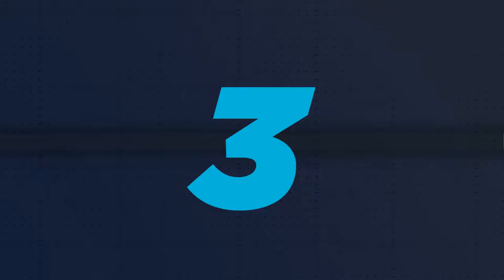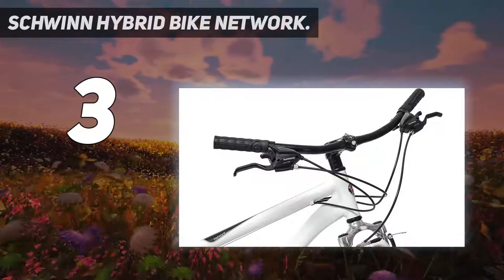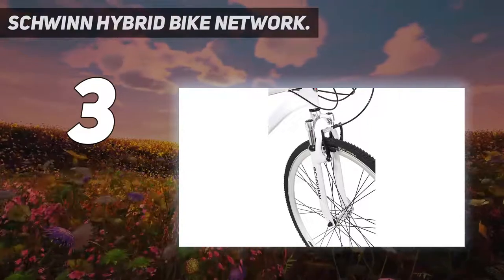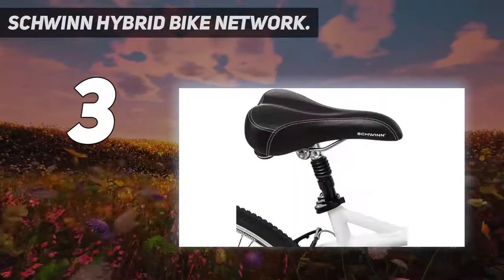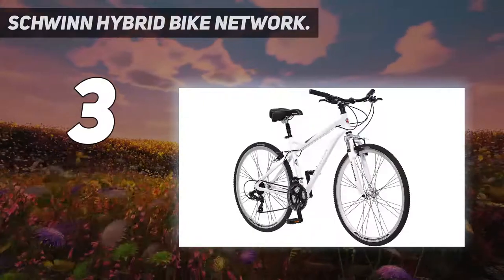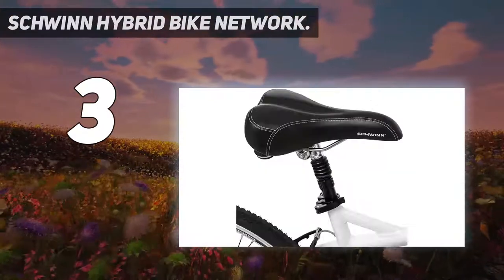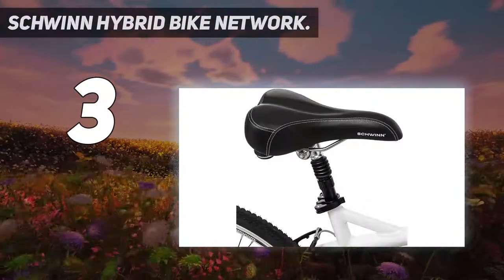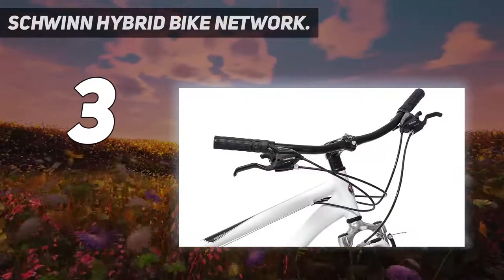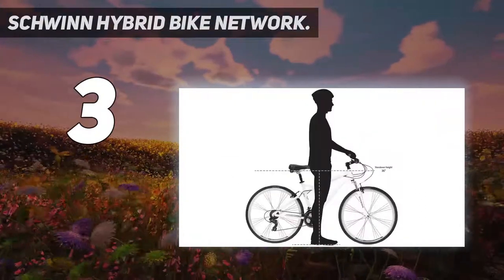At number 3: Schwinn Hybrid Bike Network. This next bike is the perfect riding companion. It features the Schwinn aluminium hybrid frame with Schwinn suspension fork that ensures your ride is smooth and enjoyable. The Shimano 21-speed rear derailleur with Shimano easy-fire shifters enables you to move fast and shift gears effortlessly. In addition, it has alloy rims which are lightweight and robust, and the swept-back handlebar offers a perfect upright riding position without any discomfort.